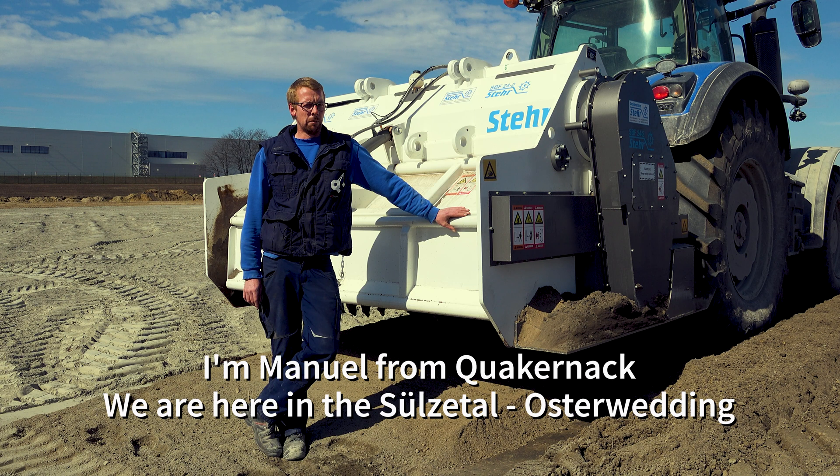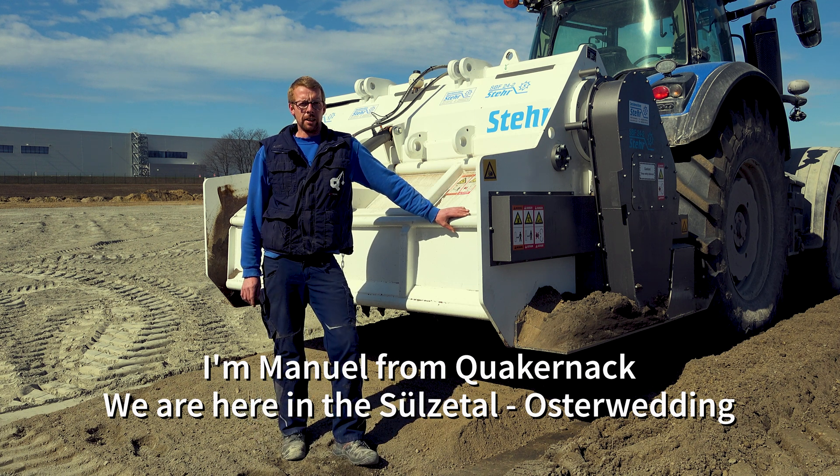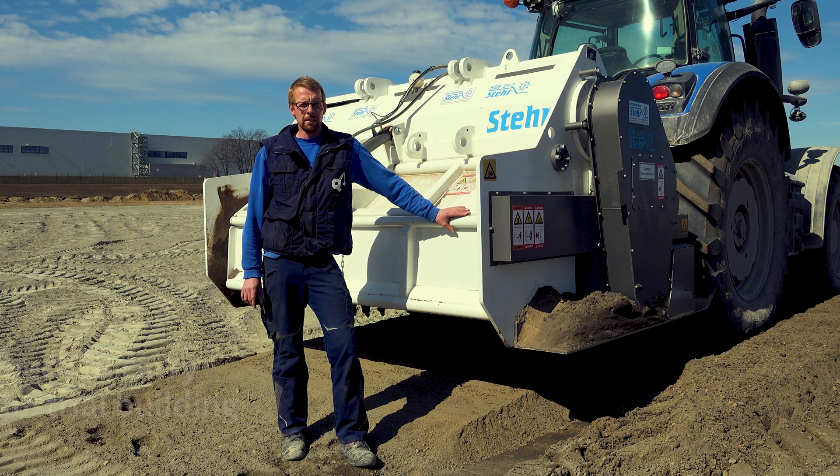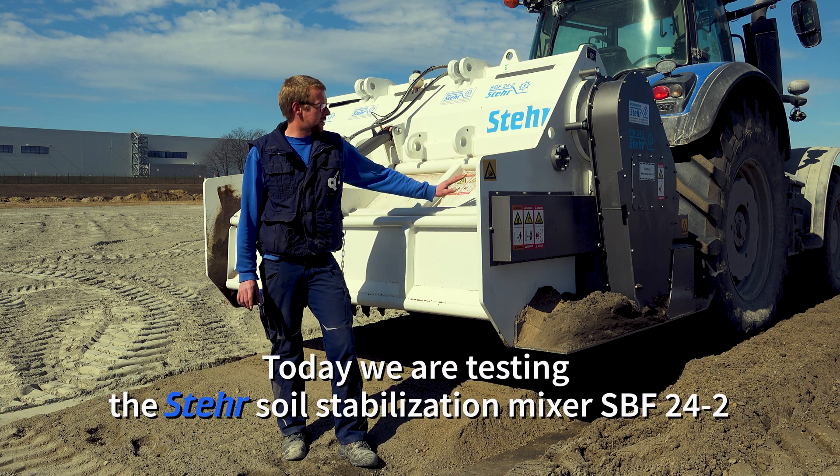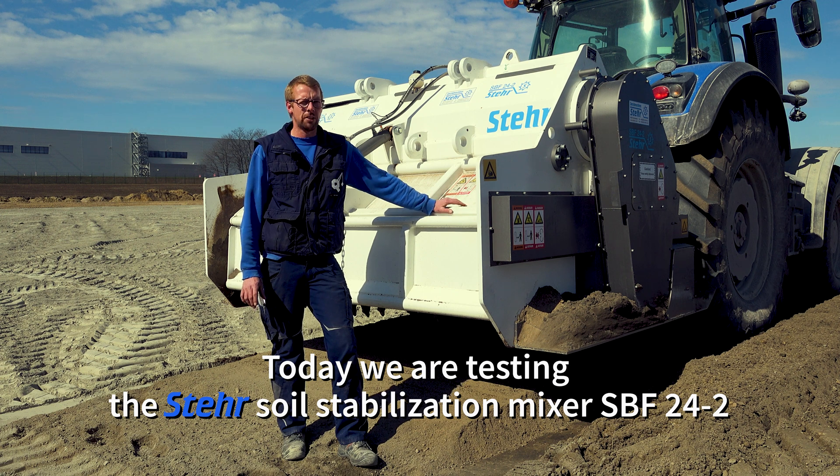I am Manuel from the company Quackernack. We are here in Sülzetal-Osterwedding, by the company Goldbeck, carrying out all civil engineering works for an industrial hall construction.